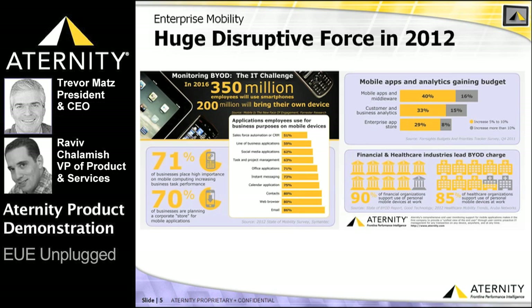For IT and the line of business stakeholders, mobile represents a completely new paradigm and a major management challenge. With business users embracing bring your own device, IT is quickly losing control of managing the end user experience of critical business apps, while at the same time being tasked with ensuring the success of their company's mobile strategy.